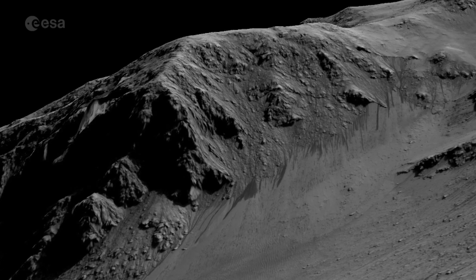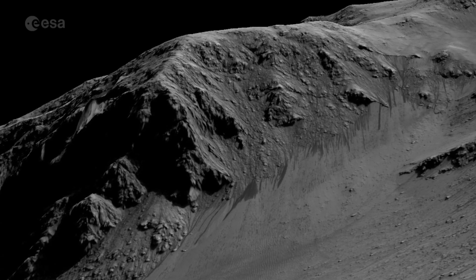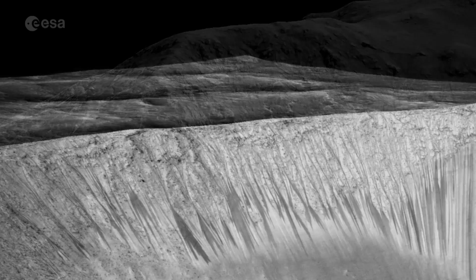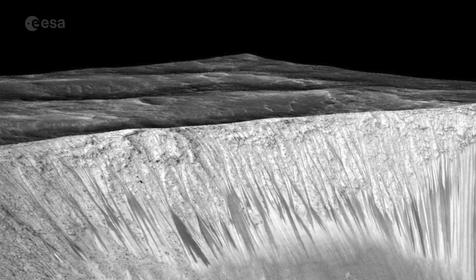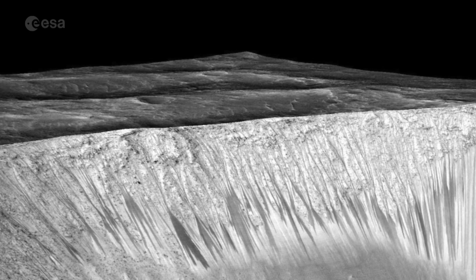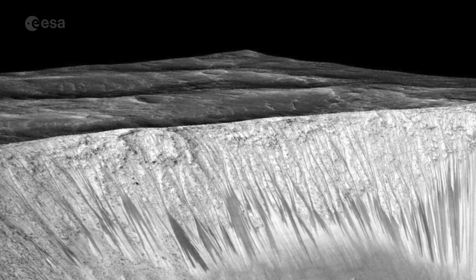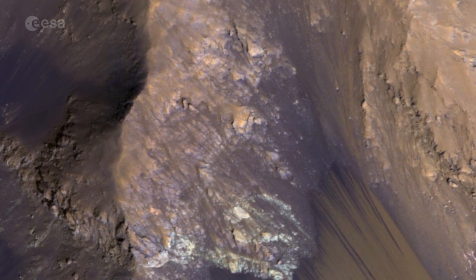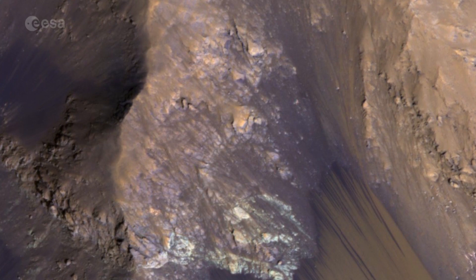CaSSIS will be able to examine recurring slope lineae on the surface of Mars at different times of the day over the planet's seasons. The lineae are the dark lines believed to be associated with liquid brine that increase in size during the Martian spring and summer and fade away during autumn and winter.